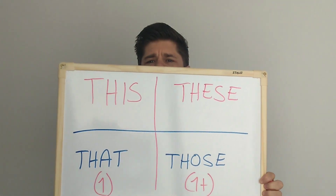Or far... close... far — ok? Mais uma coisa: that é quando tem one thing — uma coisa. Those é quando tem mais de uma coisa, ou várias coisas. That pra one, those pra a lot — muito. O que eu vou usar? Vamos fazer alguns exemplos.